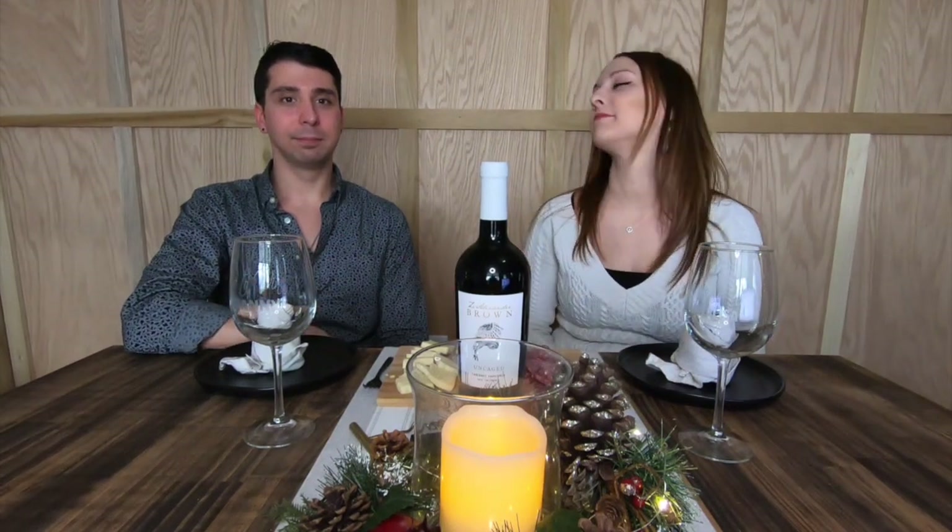Hi, I'm Lise. And I'm Dan. And this is Time to Wine. In today's episode, we're going to be traveling to California for some of their wines.